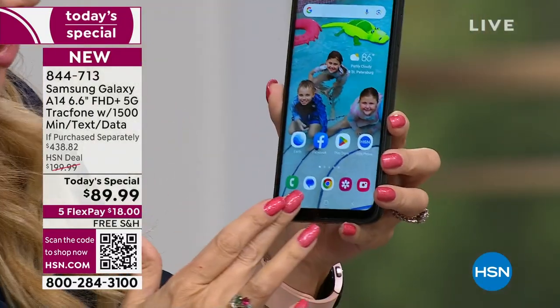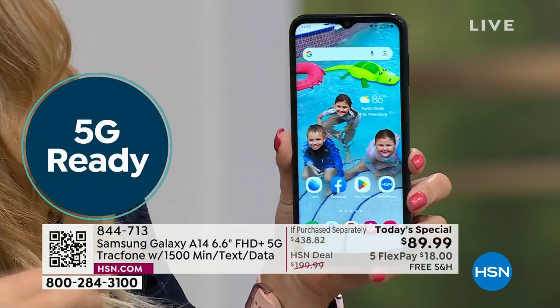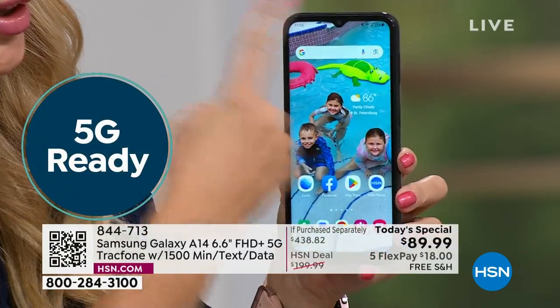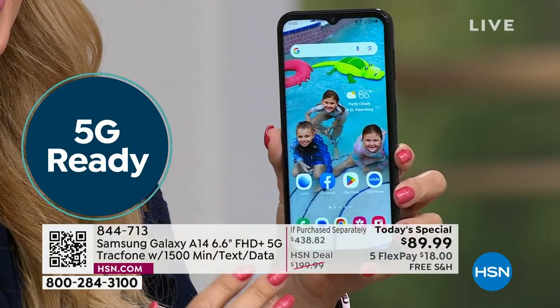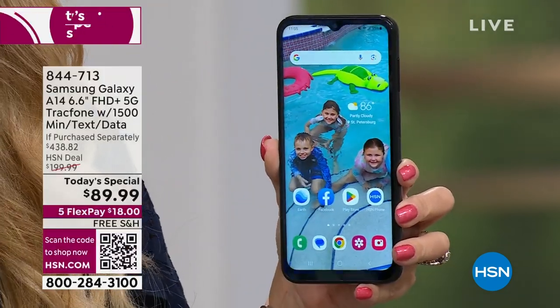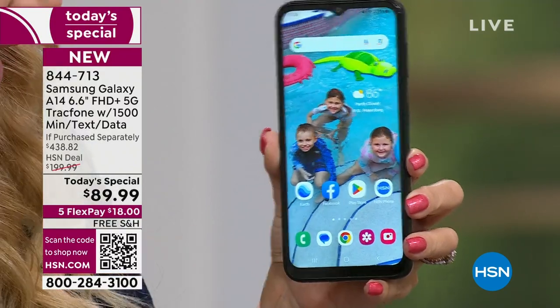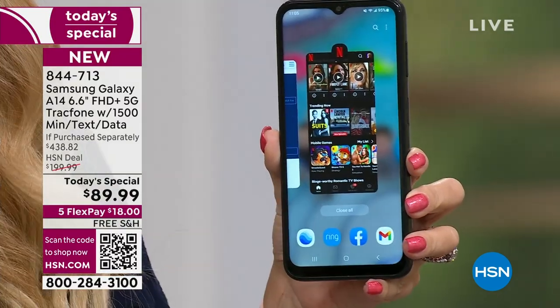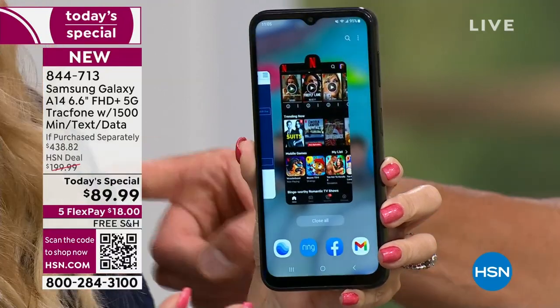We're going to give you more details to explain why that's the fastest and latest on the market — it's going to be a future-forward phone for you. Let's start off with that screen. This is a huge 6.5-inch edge-to-edge infinity display. It's beautiful, it's also high definition plus, so it looks like you're carrying around a Samsung television right in the palm of your hand.